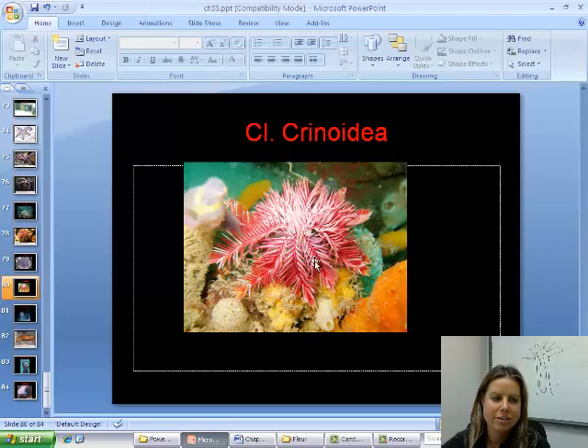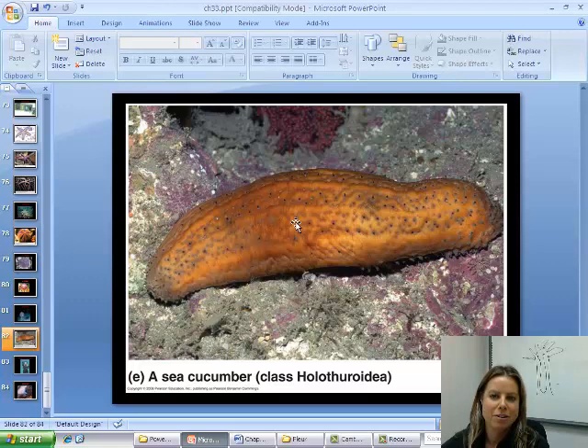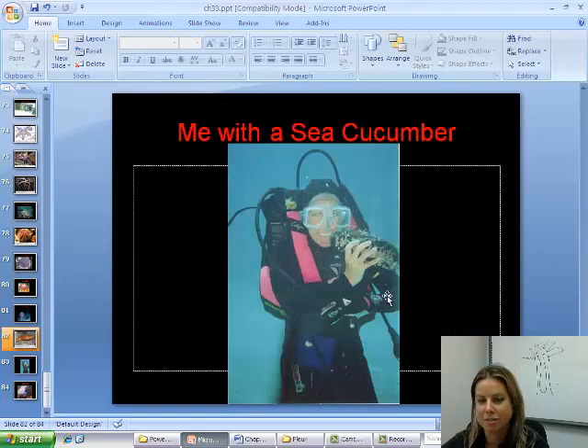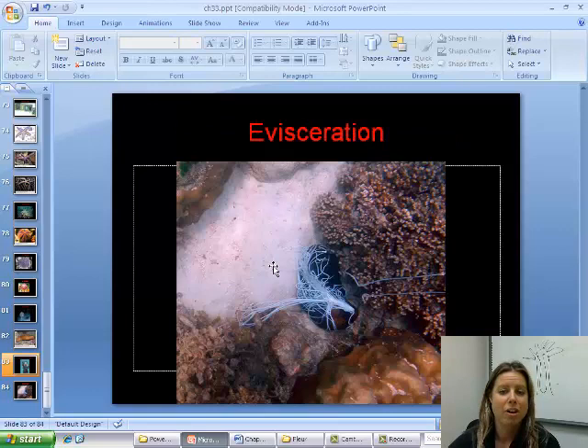Then we've got the crinoids, which are your feather stars and sea lilies — you can see why they're called that. And finally Holothuroidea, which is your sea cucumbers. What's crazy about sea cucumbers is they can do something called evisceration — if threatened, they can actually spit their guts out, which makes them look unpalatable to a predator and might even stick to and tangle up the predator, letting them creep away. They have a spare set of organs inside to allow them to do that.